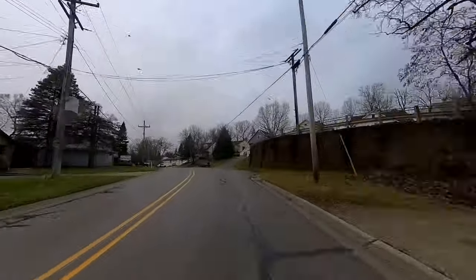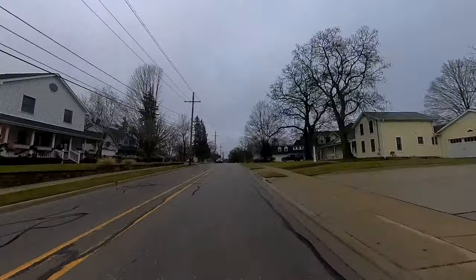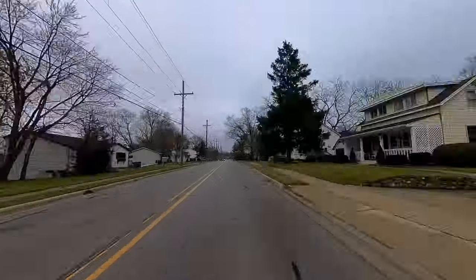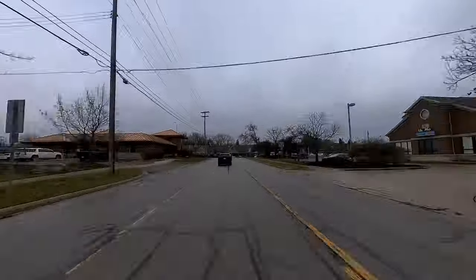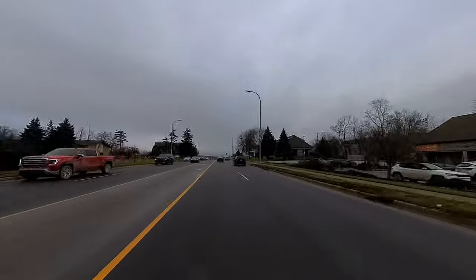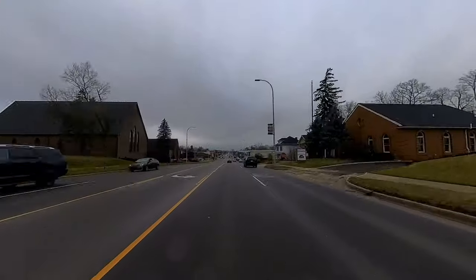I'm going to continue straight on Brighton Lake Road until we hit Grand River Avenue, which is the main vein that runs through Brighton and tends to be where the traffic is heaviest. Some of you from out of state and heavier metro areas are probably laughing at me for thinking this is heavy traffic — it's not too bad right now, actually around noon on a weekday so a few people are spilling out for lunch.